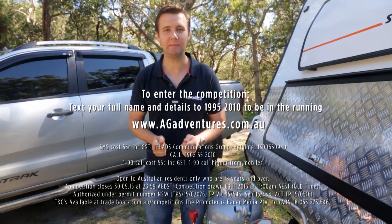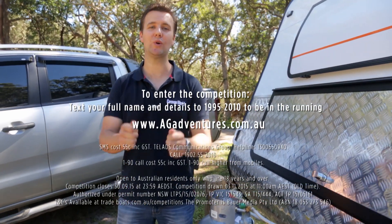So get busy folks, because this amazing prize pack is going to make for some awesome adventures.